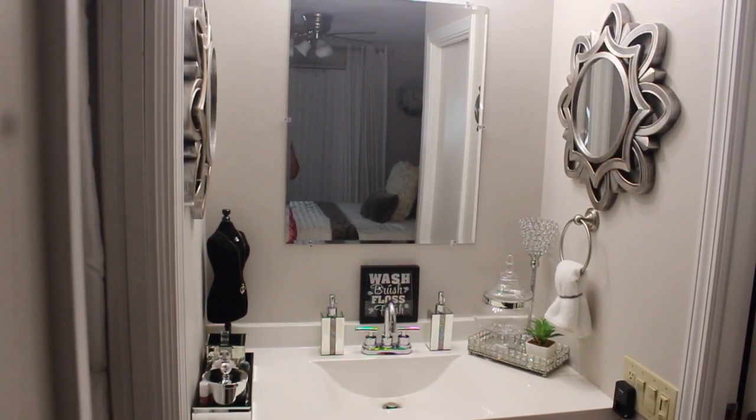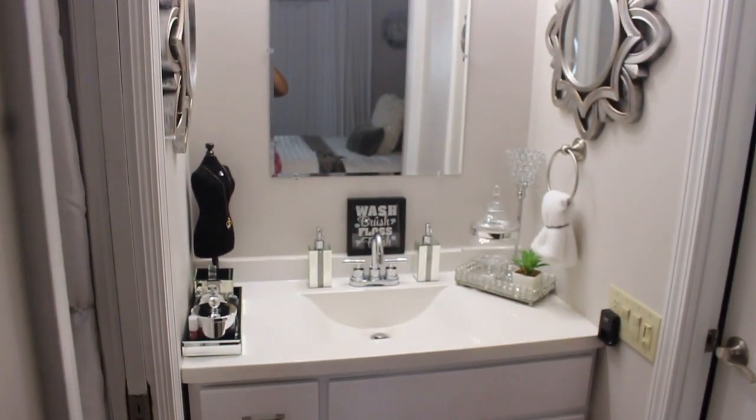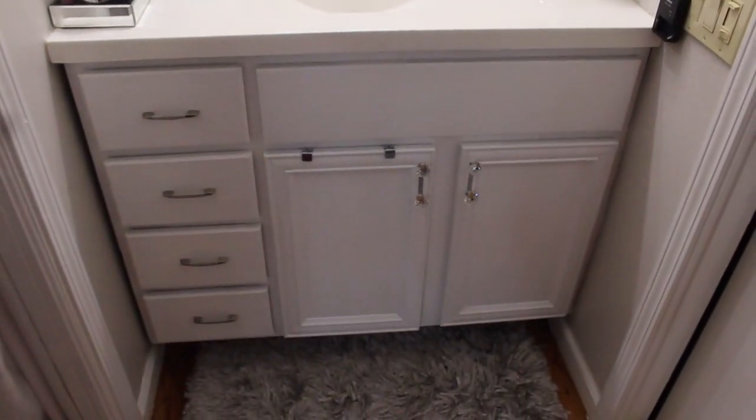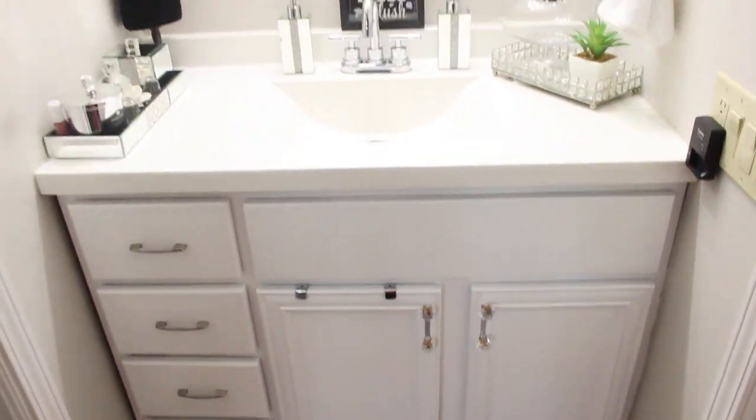I also want to show you that I painted this area white — there will be a separate video for that, but since it's part of my room I wanted to include it here. I did vlog the painting process. This is how the area looks now, and I think it turned out really well. So that wraps up my room tour! I'm so excited — this is another room I've completed, one room at a time. I hope you all enjoyed this video. I'll see y'all in the next one, bye!